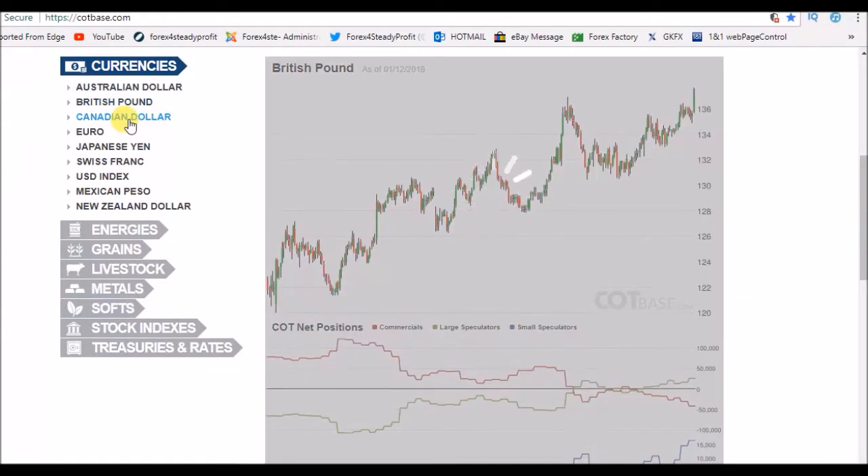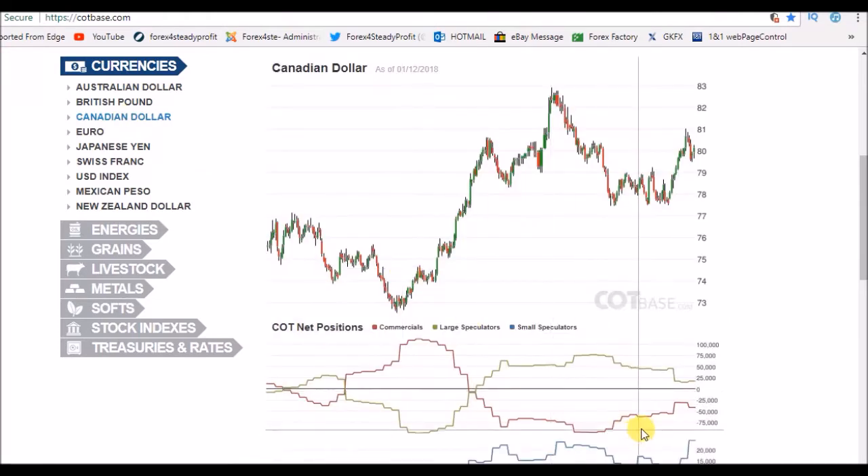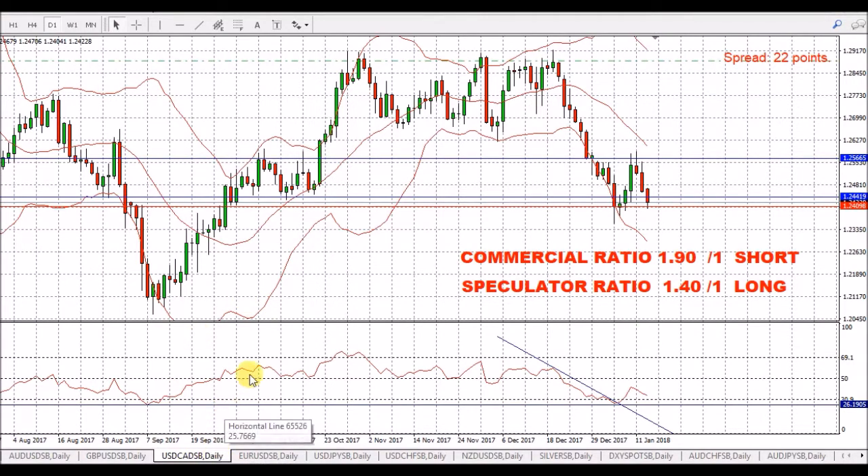Canadian dollar up next. We've got a bit more bearish for the commercials on the Canadian dollar — that was back here, at the top around the 81. We have seen a little bit of a fall off in the price of the Canadian dollar. I believe the Canadian dollar has quite a bit more to fall, but we have had this weakness in the US dollar. We've got a commercial ratio of 1.9 to 1 short for the Canadian dollar, so that will be long for this pair.